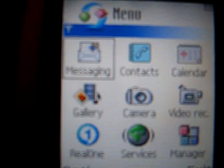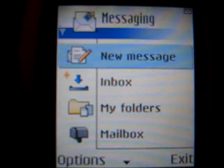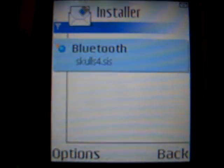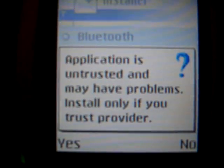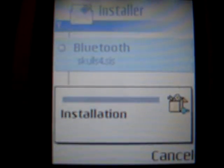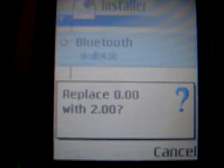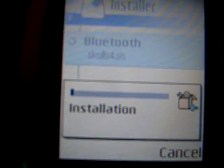So I already have the Skulls Trojan on here. Just go to the inbox and open the SIS file installer. It says it's untrusted — we'll say yes, let's install it, and it's going to go ahead and install on the phone.